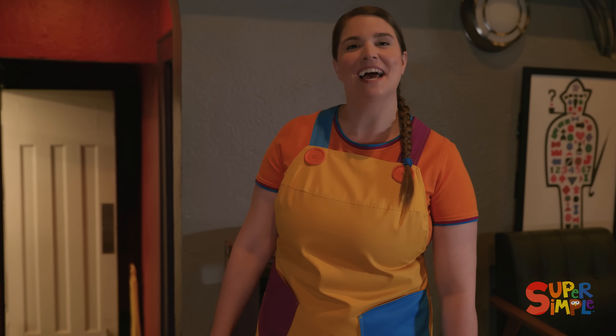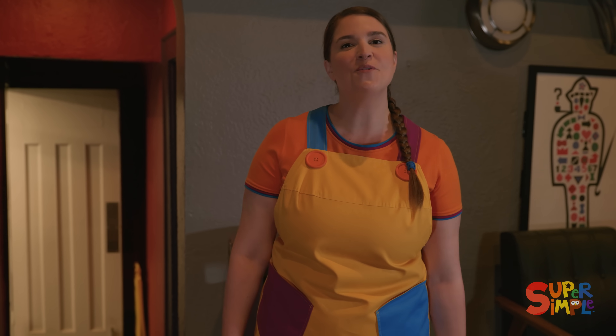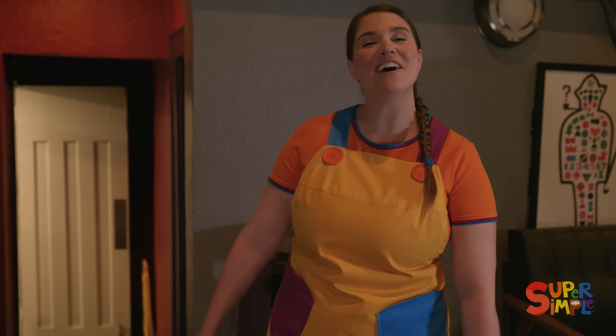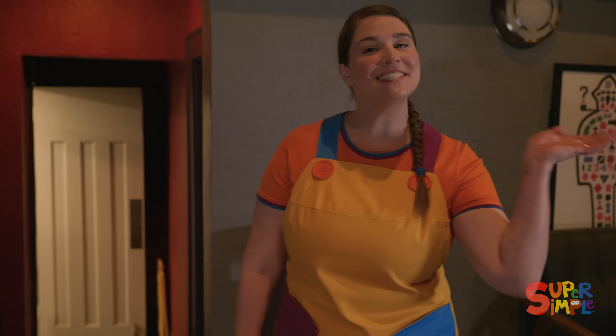Thanks for coming to the movies with me! It was really special to get to see inside the projector room, and to see Toby Goes Camping on the big screen. I had a lot of fun! I hope you did too! I'll see you again soon!